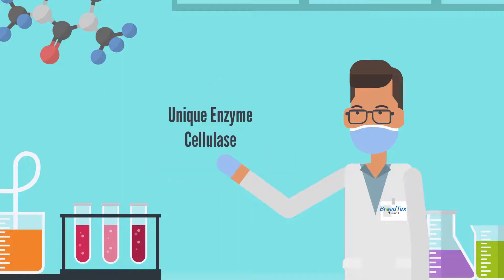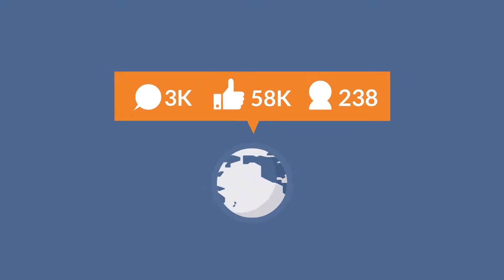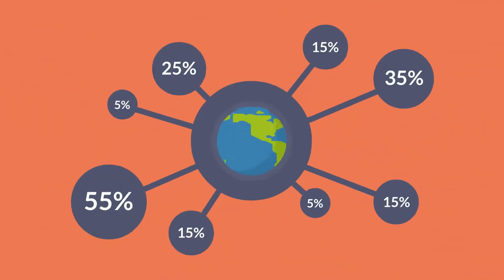BroadTex has done the same to develop unique enzyme cellulase that is well recognized by everyone, and have continuously gained the market share globally.